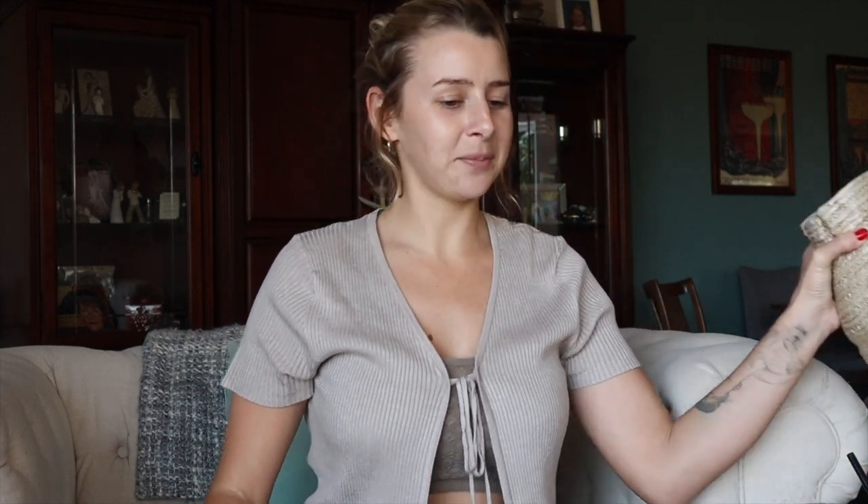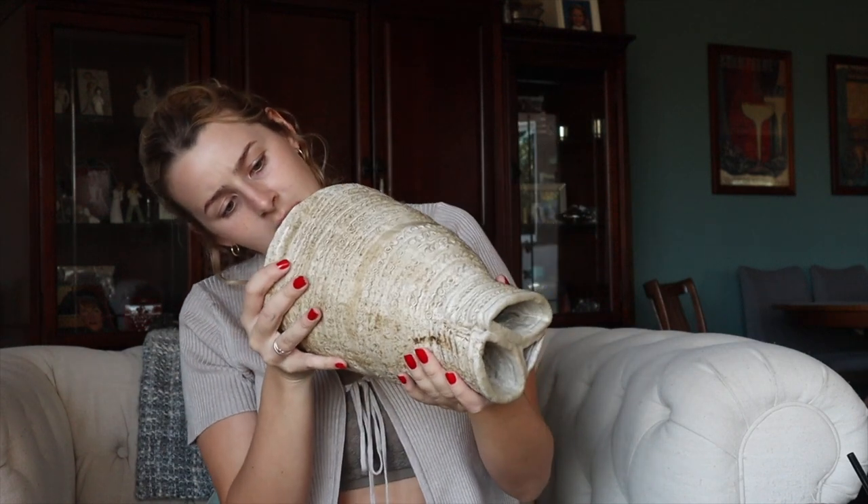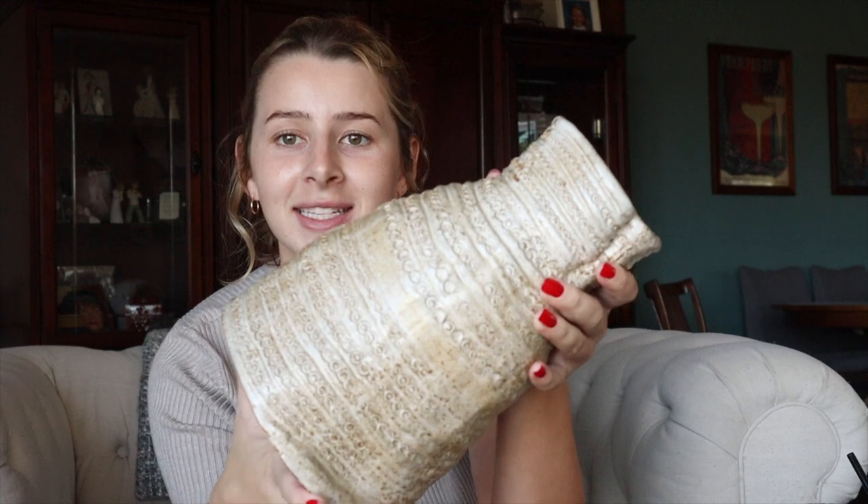Another Goodwill find — I had such a great thrift store experience. What I got is this ceramic pot. On the bottom, someone wrote 'Cindy — too good.' I'm not sure who that is, but Cindy, thank you for making this — you did a beautiful job. I really liked the colors and the design, and it has three holes at the top. I love finding unique pieces that most likely no one else is going to have in their home. Cindy did a great job.